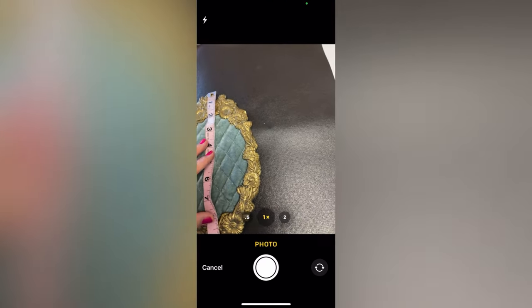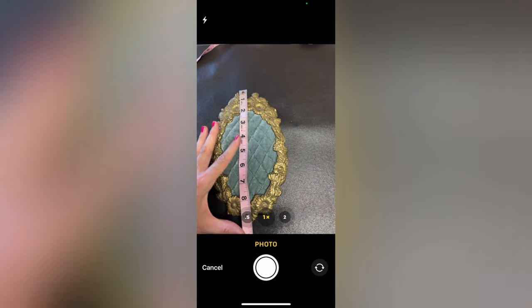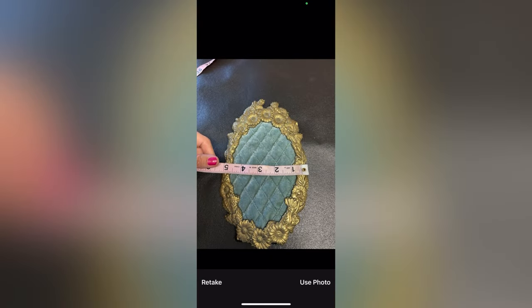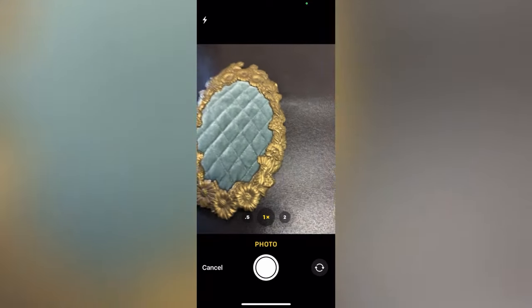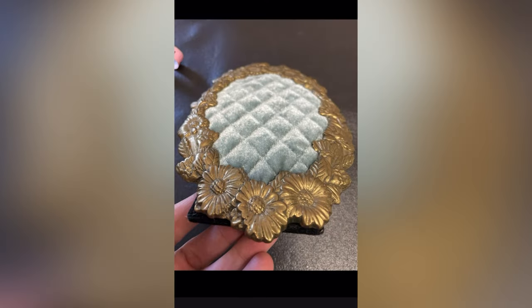You can also upload them to your photos first and then do it that way. But right now I'm just showing you how I add. You could actually probably even do this at the garage sale if you wanted to. Basically, this helps you list faster.